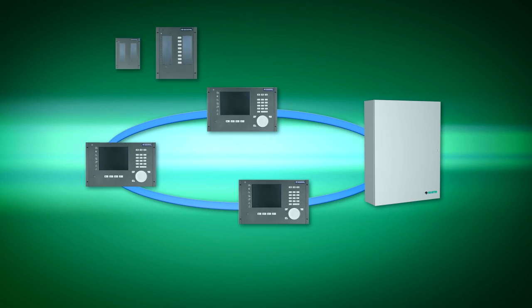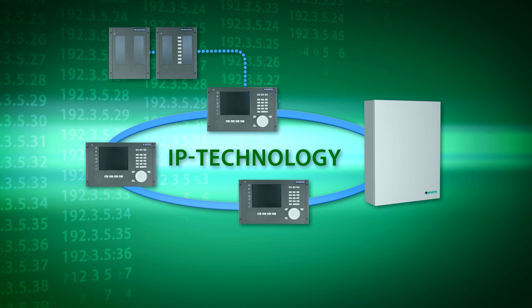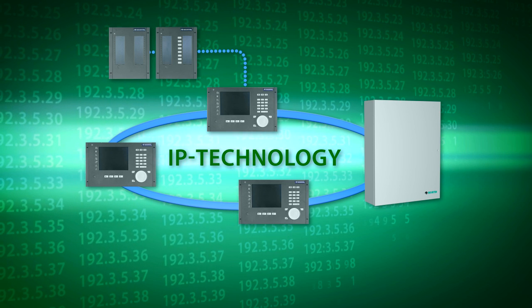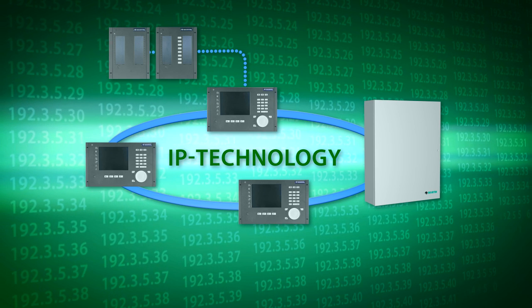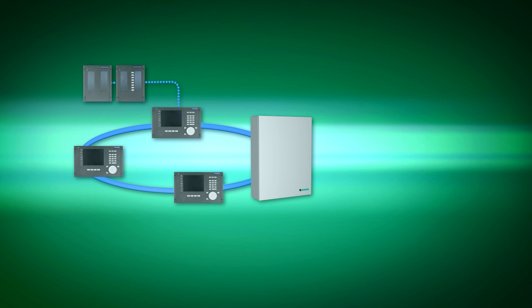Zecuri Safe is one of the first systems with entirely inbuilt IP technology — technology which provides services that ensure you are on the safe side over the long term. Zecuri Safe brings together what belongs together.